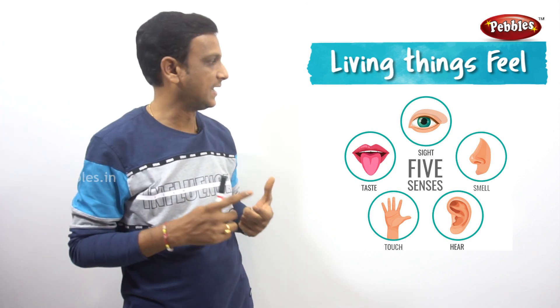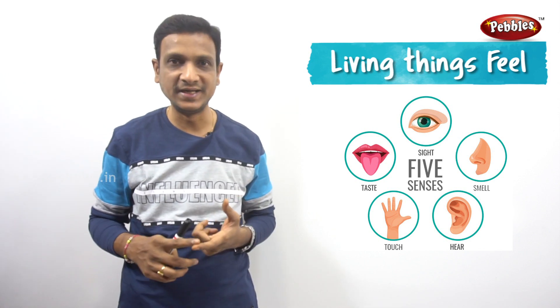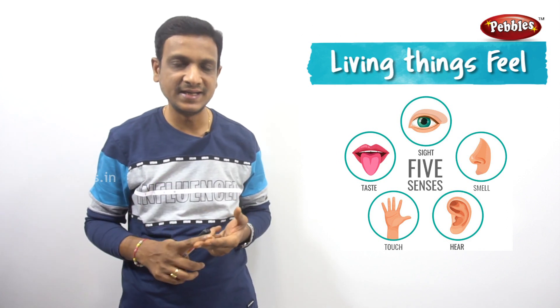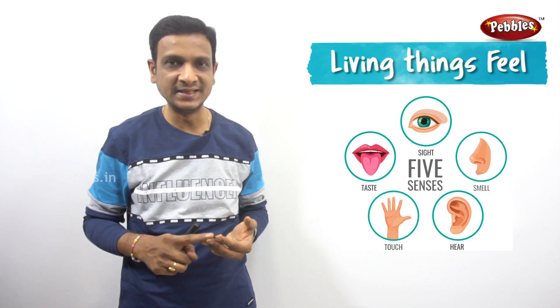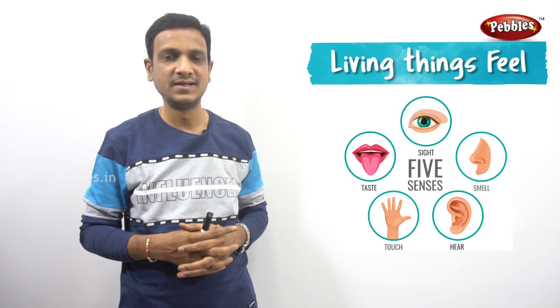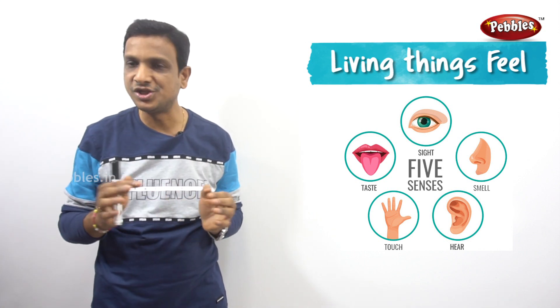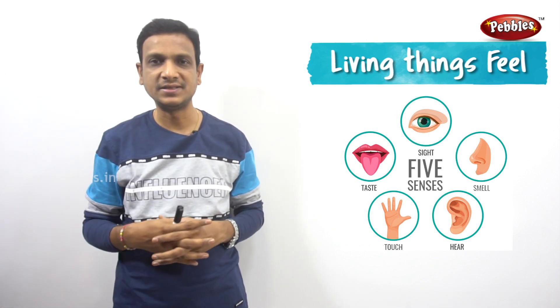The first one is eyes, the second one is nose, the third one is ears, then tongue, and skin. Eyes, nose, ears, tongue, and skin — these are the five major sense organs. They help us to observe the change in the environment.